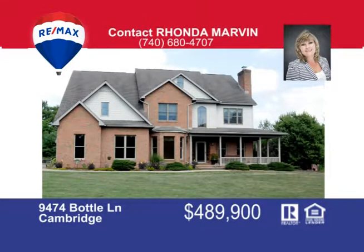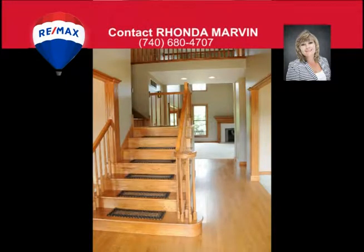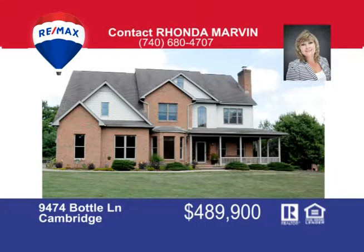This is a rare opportunity to own this custom-built home by Milligan Construction, being offered for the first time. All four bedrooms boast private baths and walk-in closets. The foyer offers a gorgeous staircase, wooden floors, and is adjacent to the living room with a cozy fireplace. The great room offers a cathedral ceiling, fireplace, and is open to the kitchen with a breakfast nook, custom cabinetry, and corian countertops. Enjoy your evenings relaxing on the wrap-around covered porch or catch some rays on the back deck. All this resting on a full basement and nestled on seven and a half acres of privacy. Call Rhonda Marvin at 740-680-4707 for your private tour.